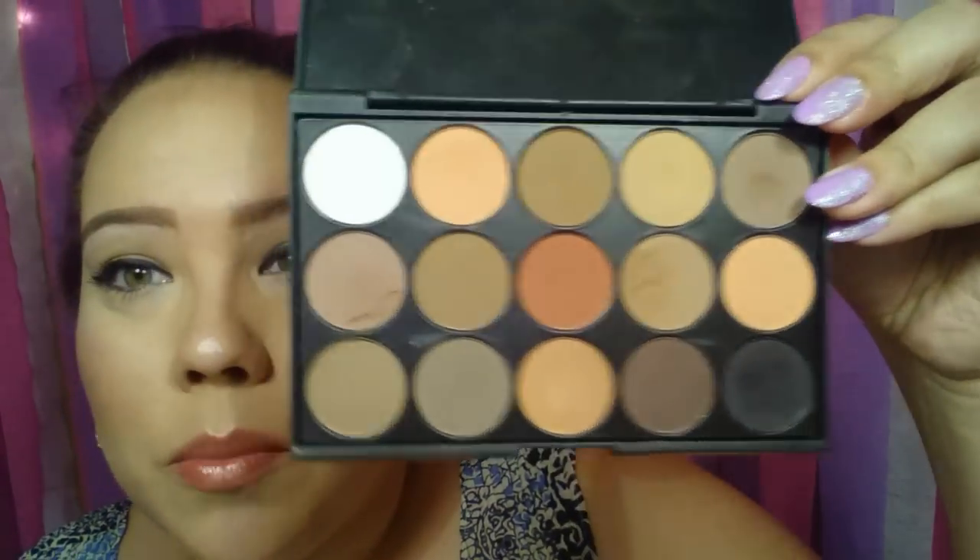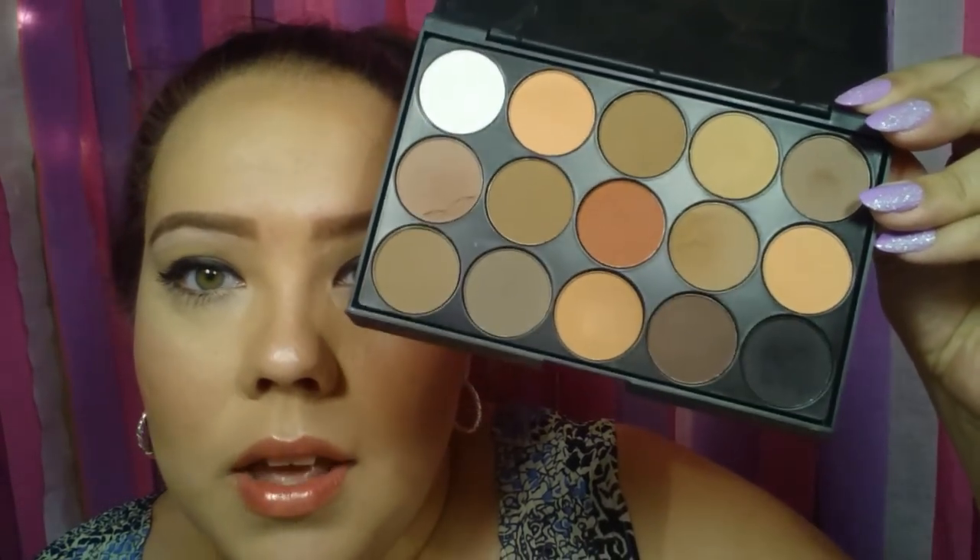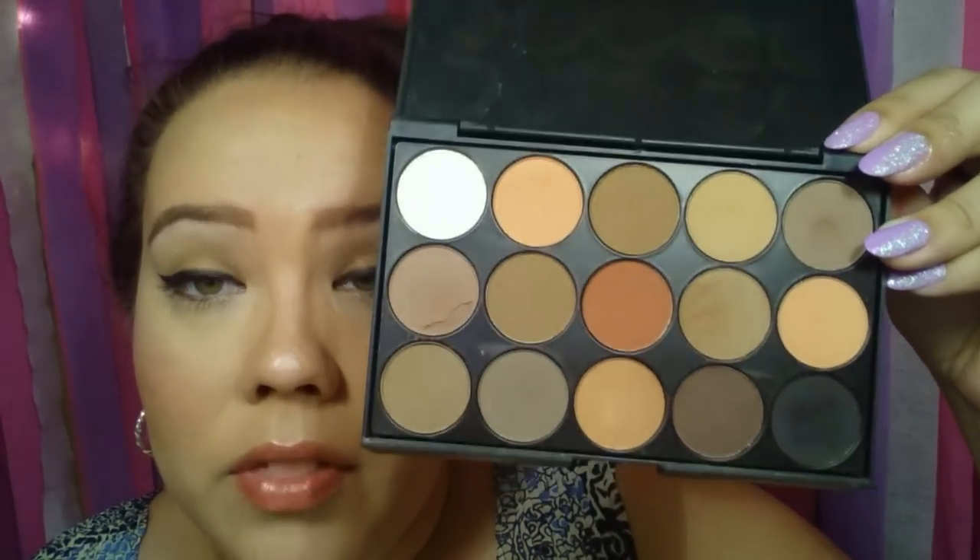My next item is my absolute favorite — it is my eyeshadow palette. I believe it was five dollars, but when I saw all the colors I knew I had to have it. All of the shades are matte. My sister bought one too. This is my favorite palette ever — it is very pigmented.